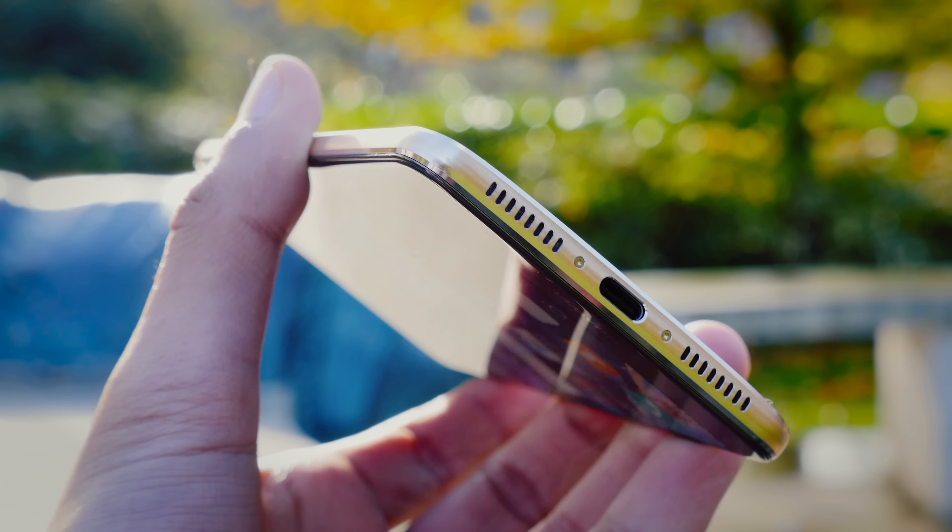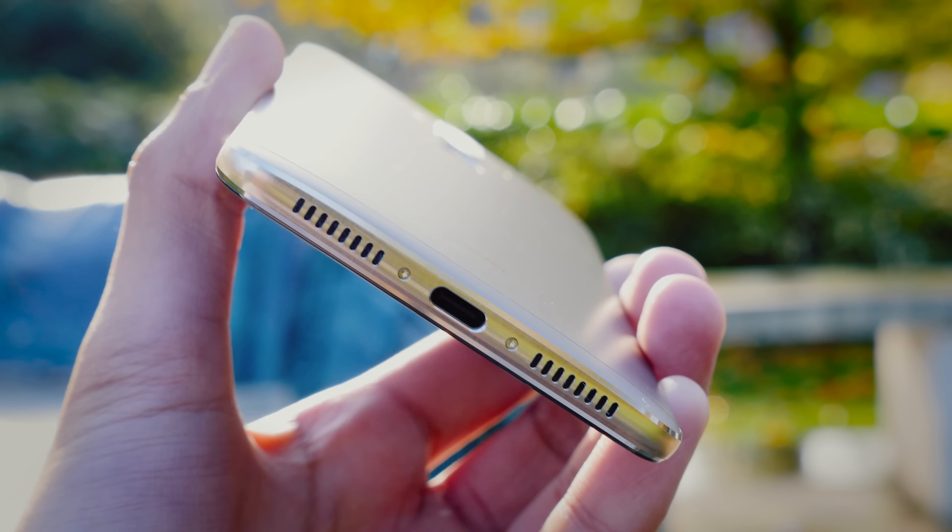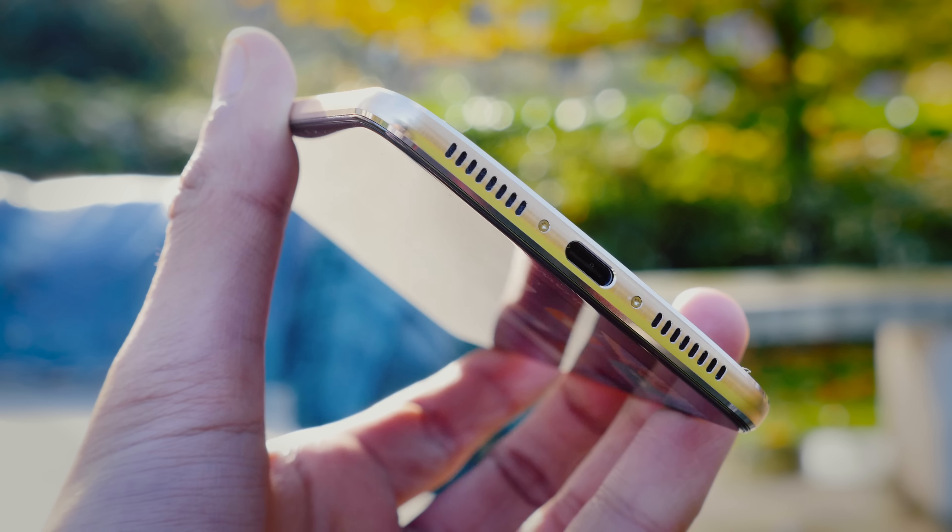In terms of audio, Huawei's done something quite interesting. Whilst the inbuilt DAC is nothing to run home about, it's actually got two speakers — one on the bottom emphasised on bass, and then one on the top, the same speaker you use for calls, to give you some extra treble — and it creates a nice immersive effect.